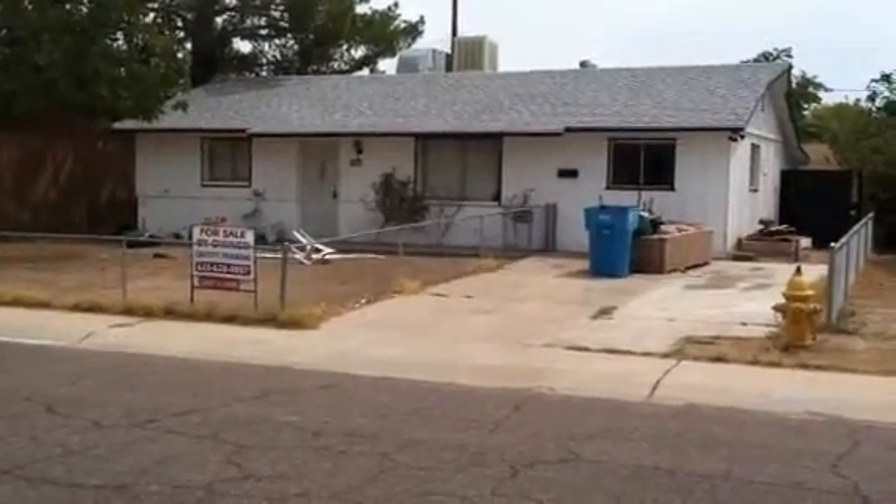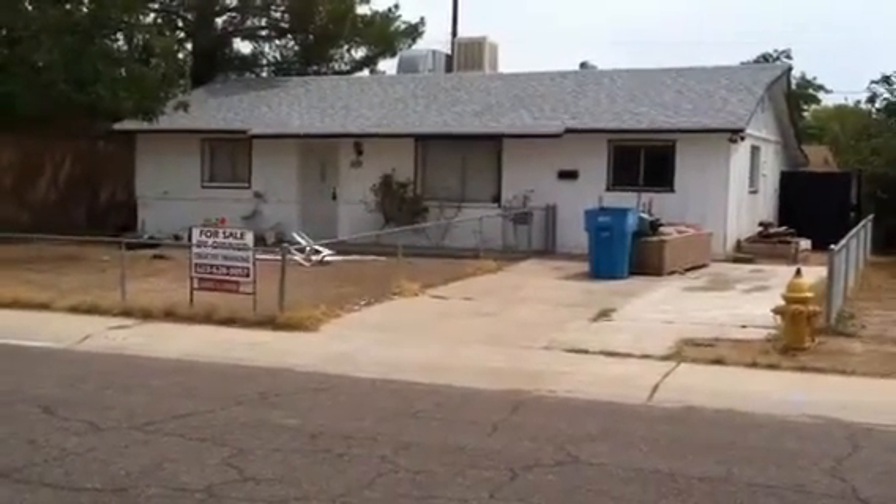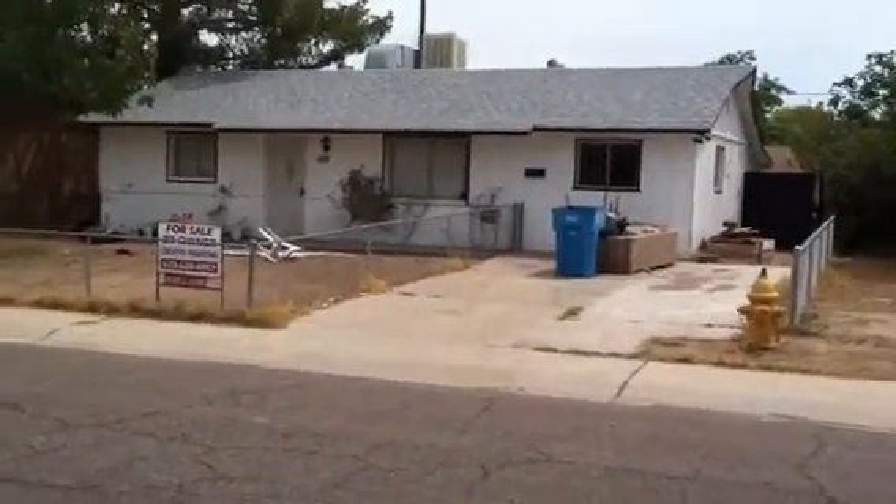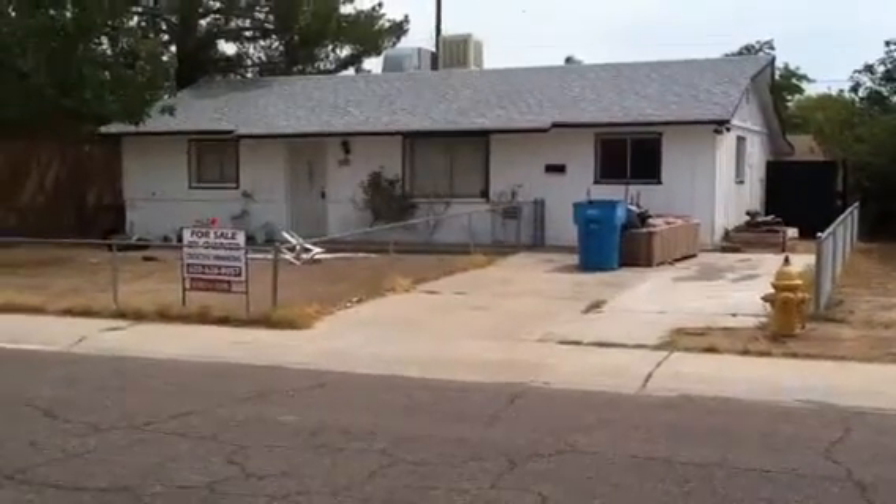So here we are at a house in Phoenix, Arizona that we just sold — Equity Sunrise, that bank. This house is actually a decent little house, three bedroom, two bath, with a pool in the backyard.